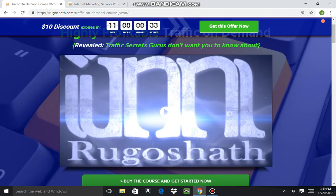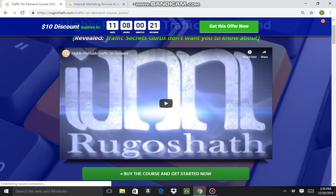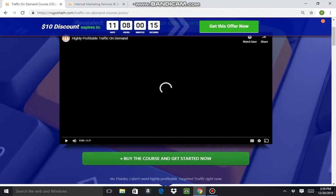Back on the On-Demand Traffic Course website, there's a video from the creator which I'll go ahead and play for you. It's only about 30 seconds long so it won't take too long.